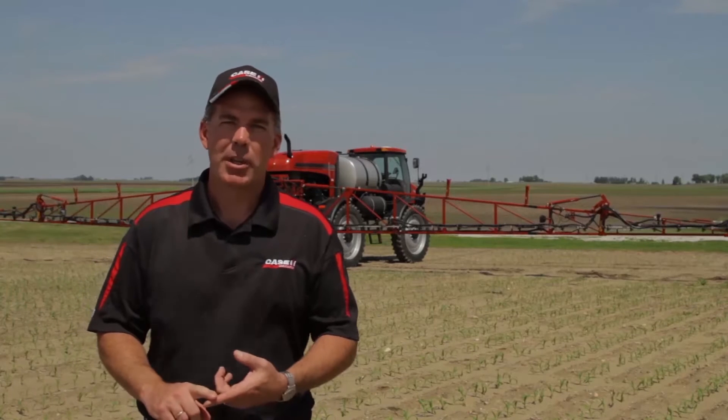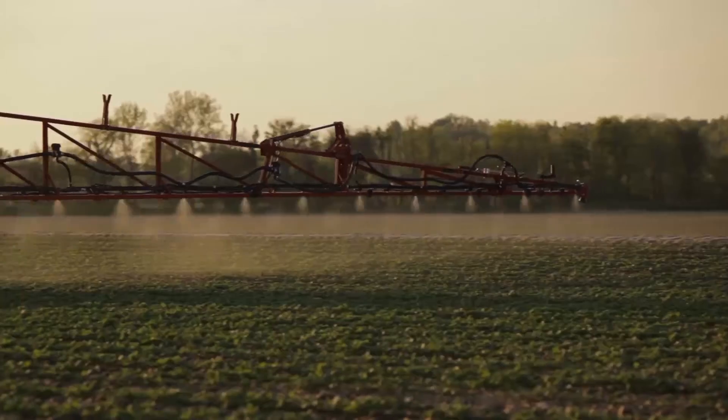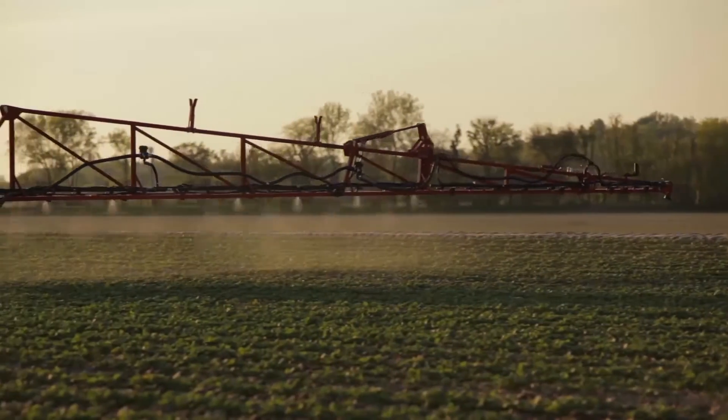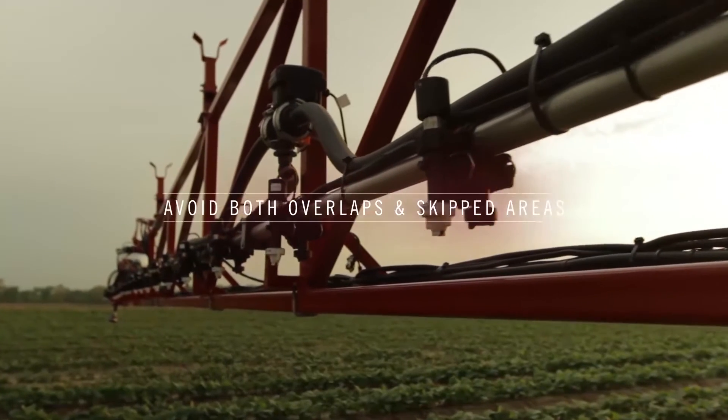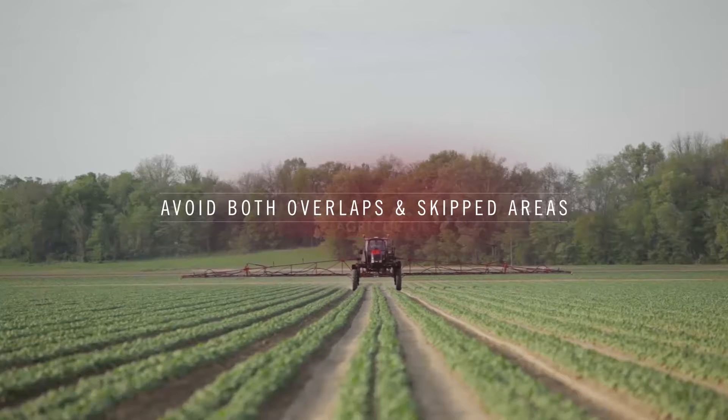Another feature of the Patriot sprayer that helps address quality of application is the AccuBoom automatic section control — using the technology on the machine to turn the spray system on when it needs to be on and off when it needs to be off, making sure we're getting the right amount of product where we intend it to be and only in those areas.